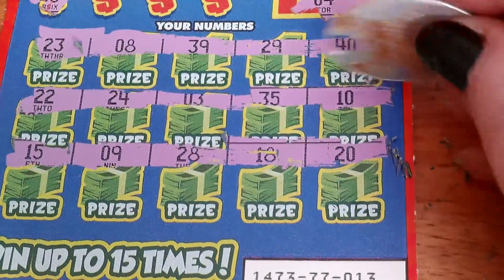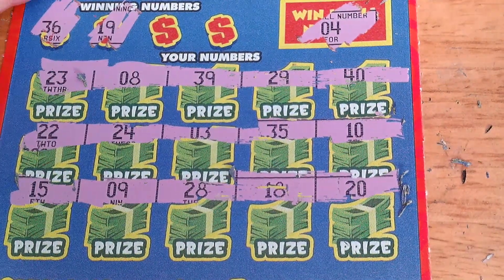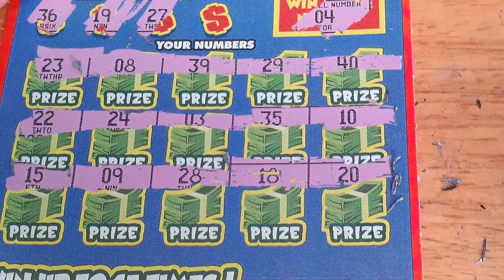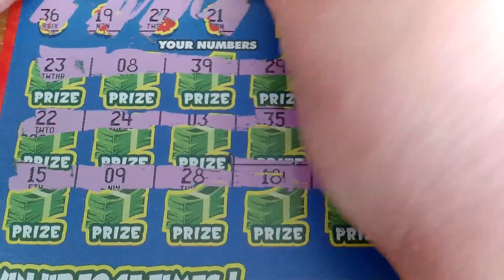No Win It All number. Let's see — we have a 36. Nope, no 36. Next number: 19. No 19. 27. No. And the last one is a 21.